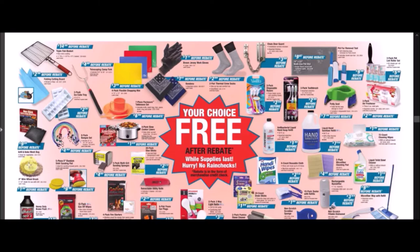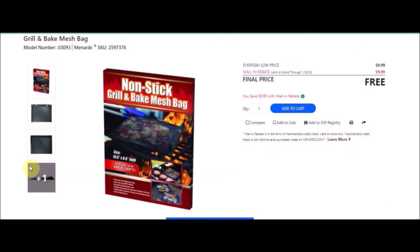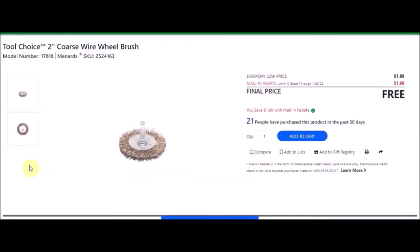We have that grill and bake mesh bag. SKU number is 2597376. Everyday low price is $9.99. Mail-in rebate with a limit of four of $9.99, making these free. We have the Tool Choice 2 inch coarse wire wheel brush. SKU number is 2524163. Everyday low price is $1.99. Mail-in rebate with a limit of one of $1.99, making this item free.